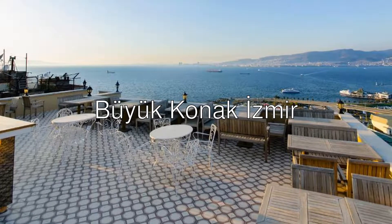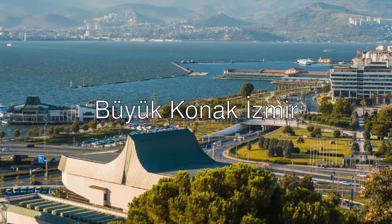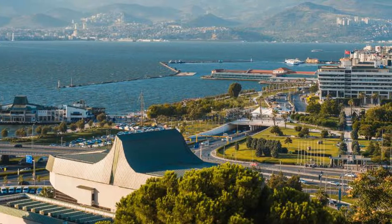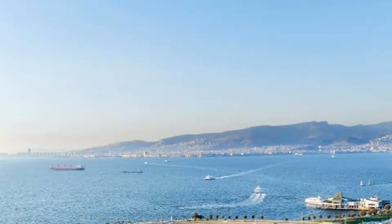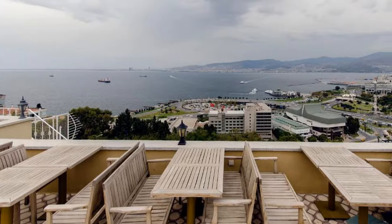Hello ladies and gentlemen. Today we are reviewing Büyük Konak Izmir, a four-star hotel with a 9.2 rating on Booking. Büyük Konak Izmir features sea views, free Wi-Fi, and free private parking, set in Izmir, 2.2 kilometers from Izmir Clock Tower.